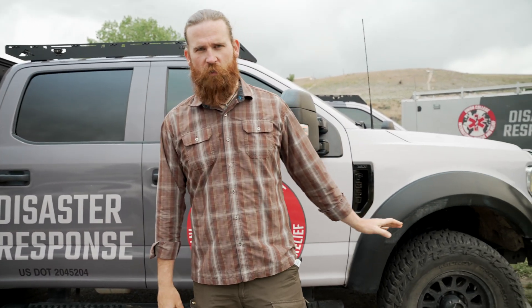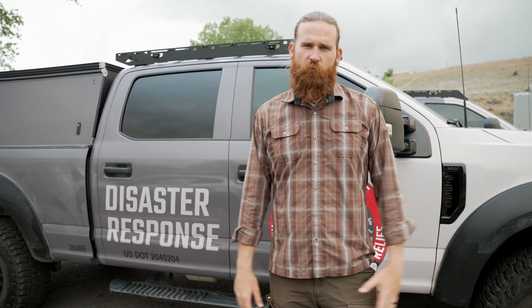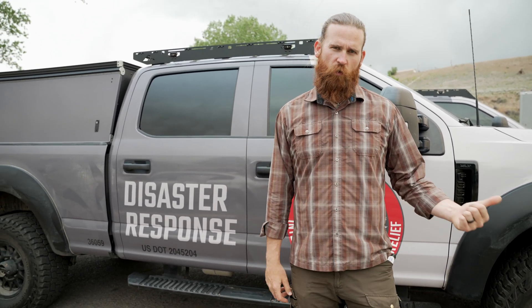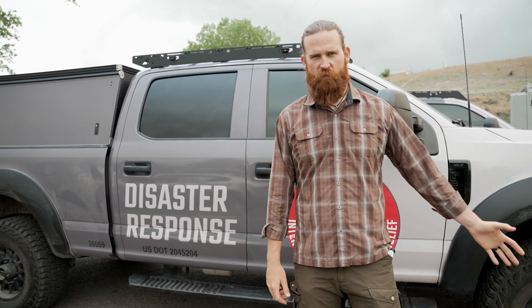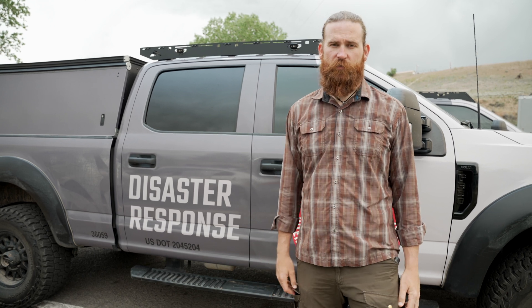One thing I did forget to mention is that on this specific truck we will eventually be adding a winch — a 12,000-pound winch with a synthetic line. We weren't able to get it done before summer program just due to time constraints, but the winch is purchased and we just need to get it mounted before our next disaster response, preferably.